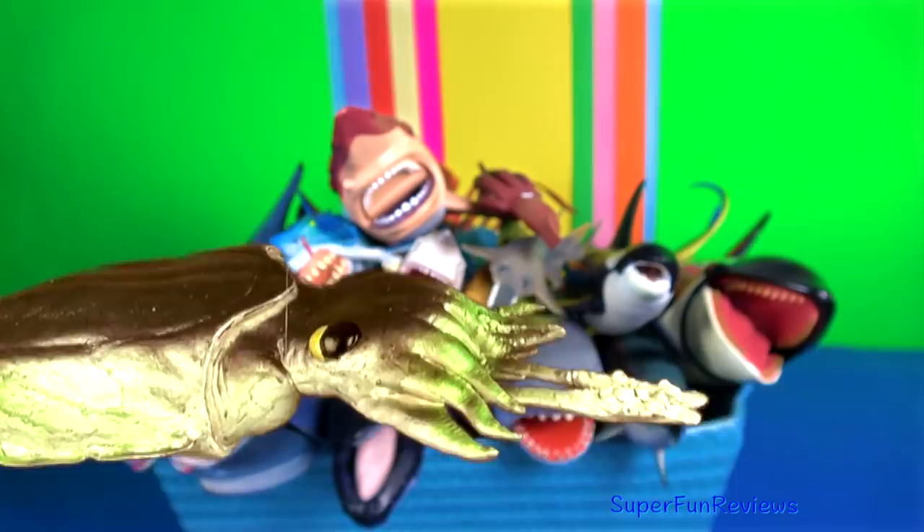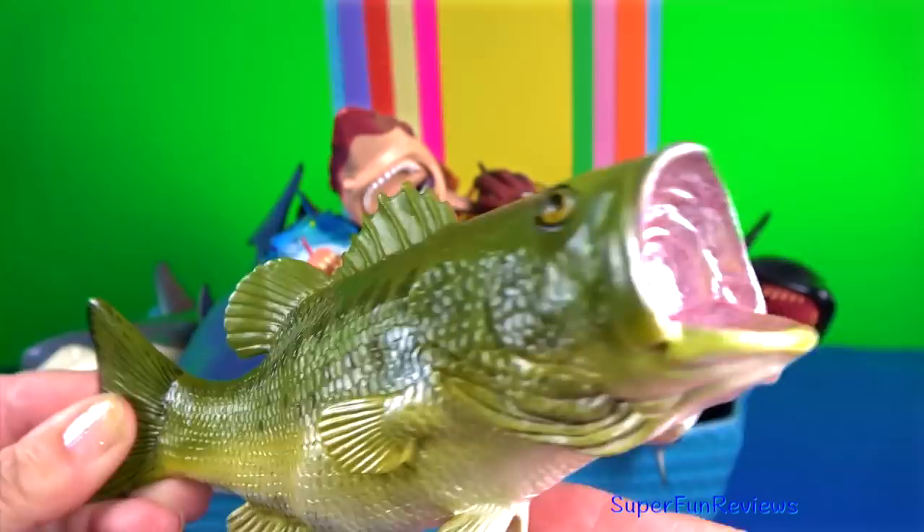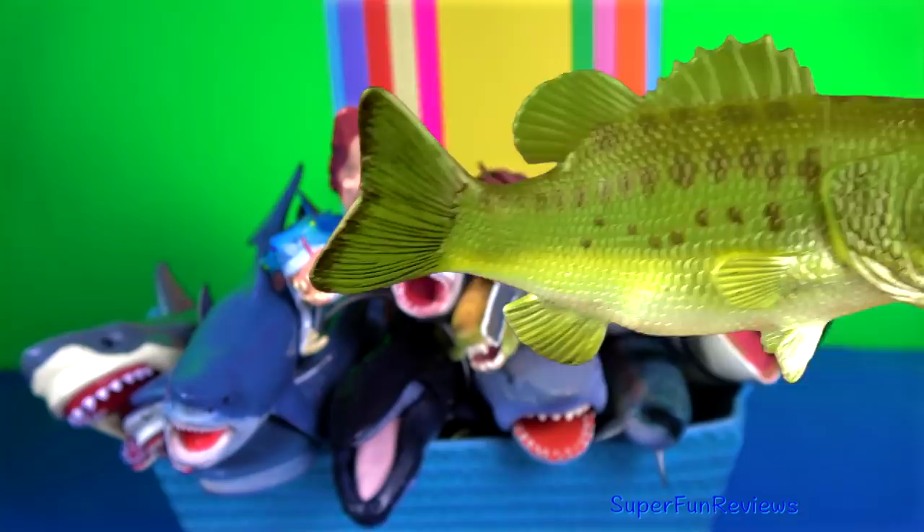The largemouth bass is a carnivorous freshwater game fish. The upper jaw, or maxilla, extends beyond the rear margin of the eye socket.